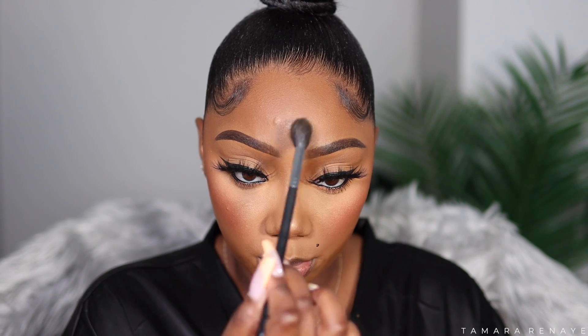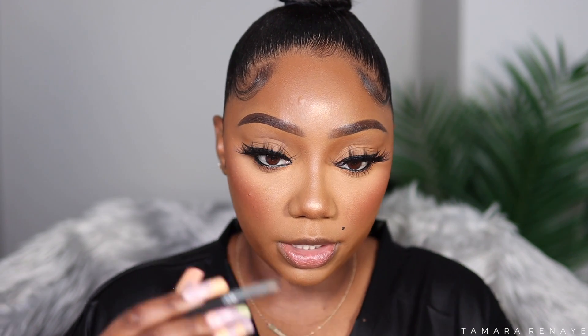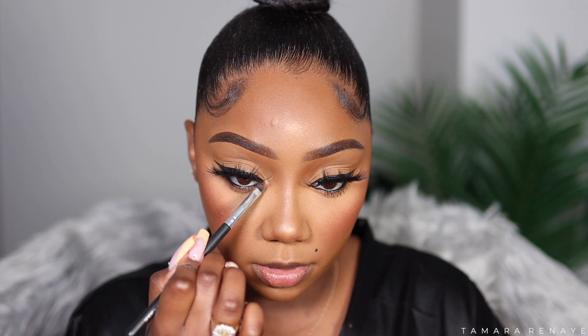Now I'm adding some shimmer highlight. This is the Artist Couture Diamond Luxe Luminizer in Honey Drip — I talk about this all the time, it's not new. I'm using the Morphe M501 brush to apply some on the high points of my cheeks. I also put a bit on the tip of my nose — not the entire nose bridge, just the tip. Then a little on the forehead, chin, and Cupid's bow. With the Japonesque 728 brush, I apply a bit of highlighter in the tear duct area.